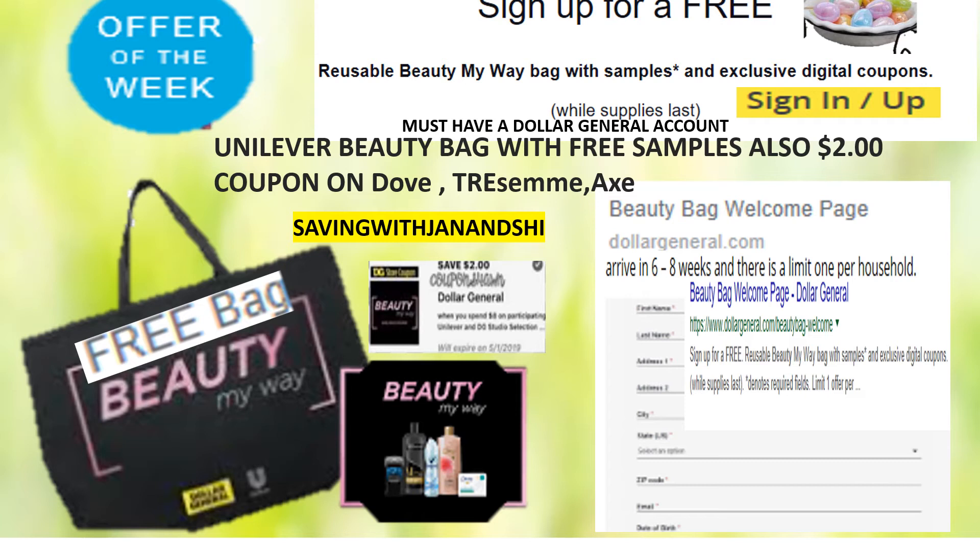But in the meantime, you're going to have a digital coupon — a $2 Dollar General digital coupon that you can have access to. So be sure to do that if you're wanting to get one of these free beauty bags from your local Dollar Generals. Okay, thanks.